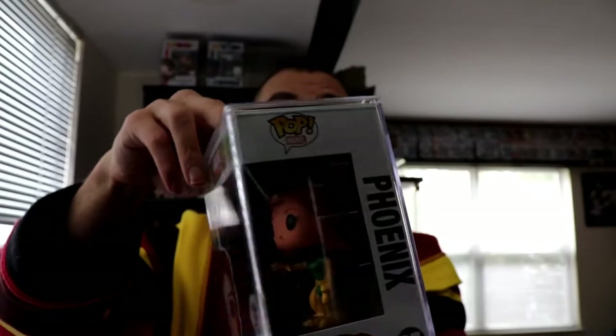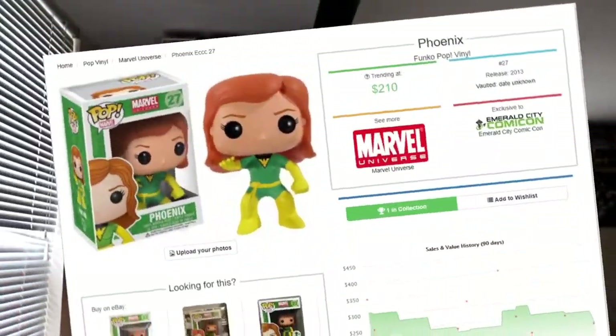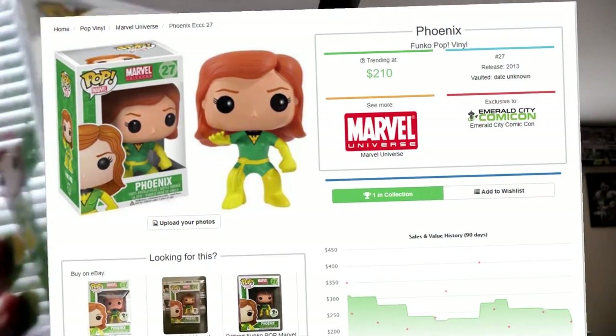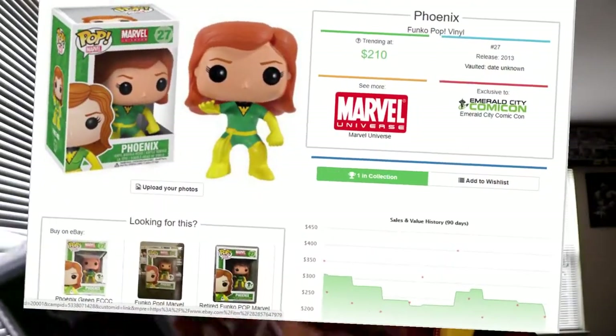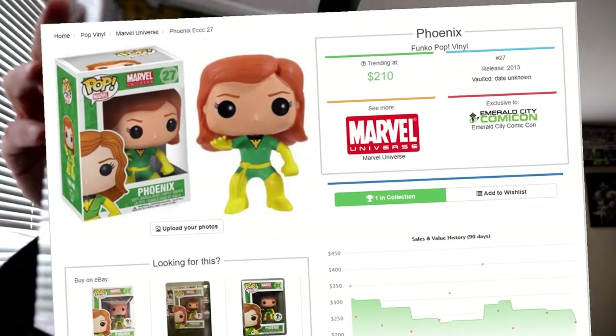Number three — I actually unboxed this pop along with all the Funko pops in that series in one video about a year ago. That unboxing had $1,500 worth of Marvel pops and this was one of them. The value is $210. There's no limited number on it — it's from 2013, so maybe they didn't do that yet. This pop and the two other Phoenix pops are very hard to collect together. I'm glad I have it. I do wish they'd make a metallic con exclusive Silver Surfer sometime soon.